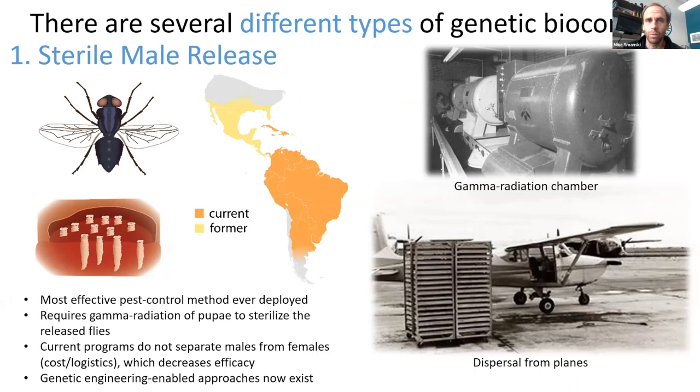Some downsides to the traditional sterile male release approach: a lot of organisms don't have a sterilizing dose of radiation that's sufficiently below the lethal dose, so it can be a tough needle to thread. If you give too much radiation, you make the males so sickly they can't compete with wild males. If you don't give enough, you're not sterilizing them and you're just releasing more of the pest. So there are approaches, including one I'll tell you about, to hardwire the sterility using genetic engineering — and that's the basis of this project.